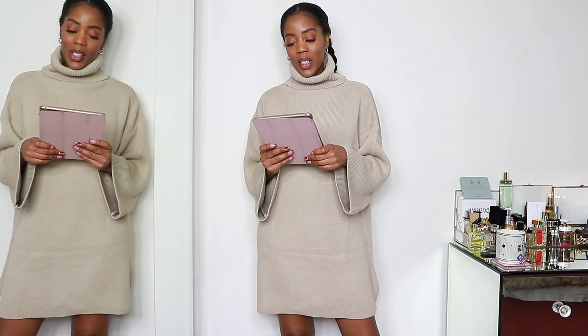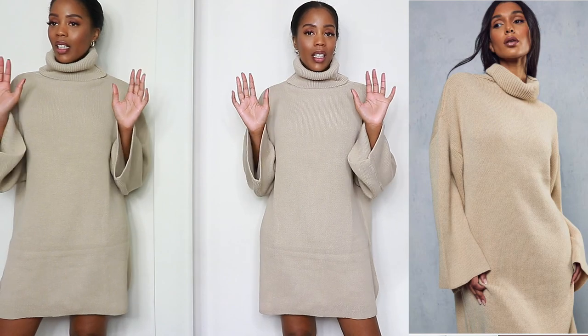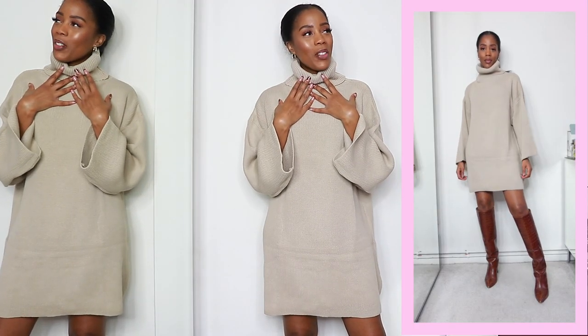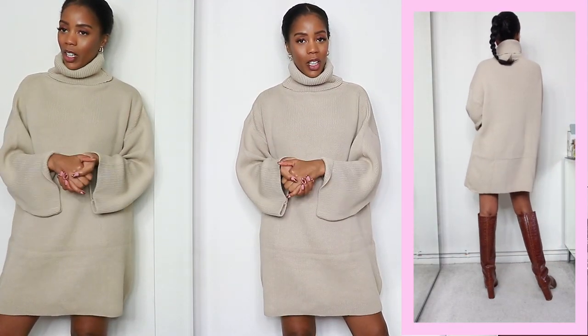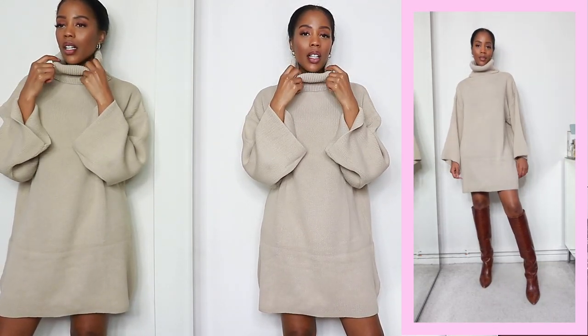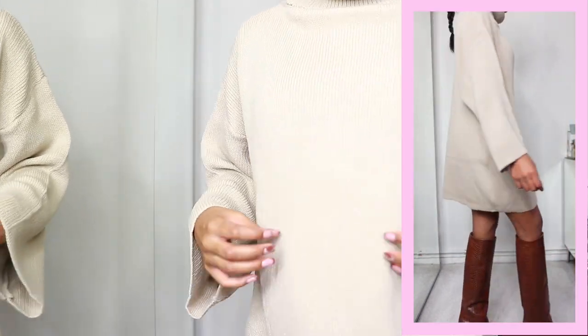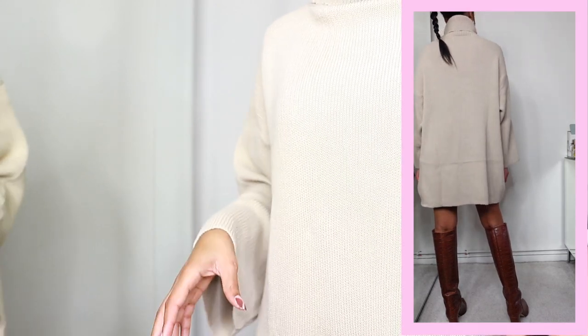First up we have this oversized turtleneck knitted dress. This comes in around four or five other colours. I will have it linked as the first item in the description box. I thought should I go for a dark brown, but I do have something very, very similar — it's V-neck. When I saw this, I really wanted it just because it's nice and cosy. It has a nice high roll neck. It's just like a ribbed, chunky ribbed knit kind of material.